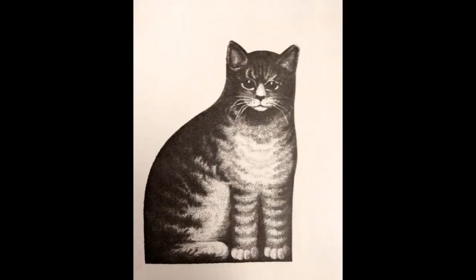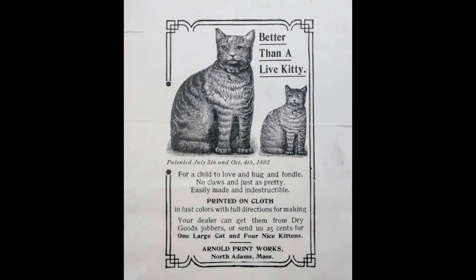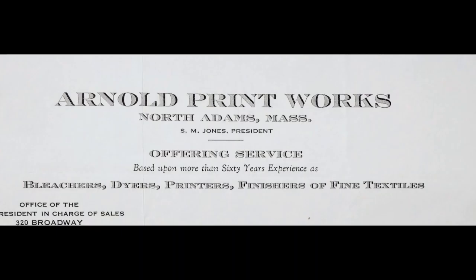Charity painted the design on cloth using a half-yard of fabric. It sold for 10 cents following issue of the patent. The toy, licensed to and printed by the Arnold Printworks of North Adams, Massachusetts, paid Celia one cent per yard.